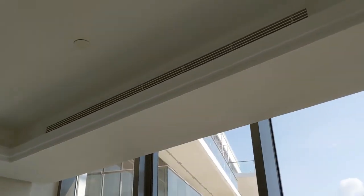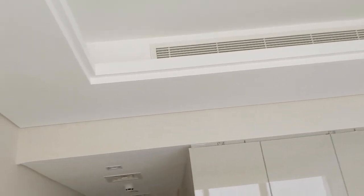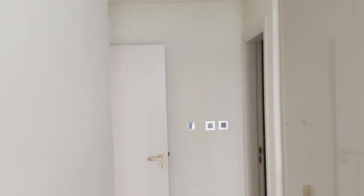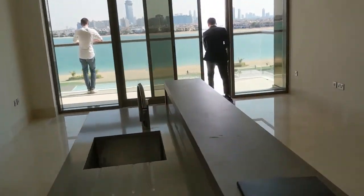The master bedroom has the aircon blowing horizontally, not vertically, which is good. Ceilings feel a good height. And this would be the dining area as well.